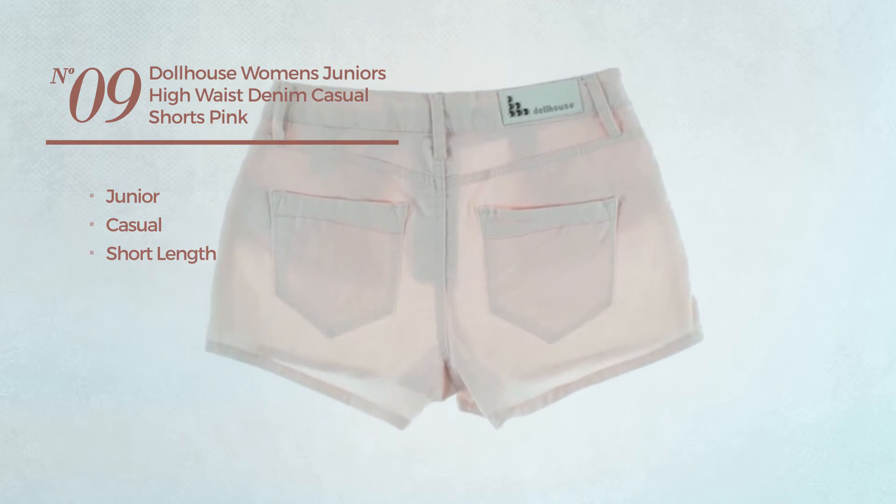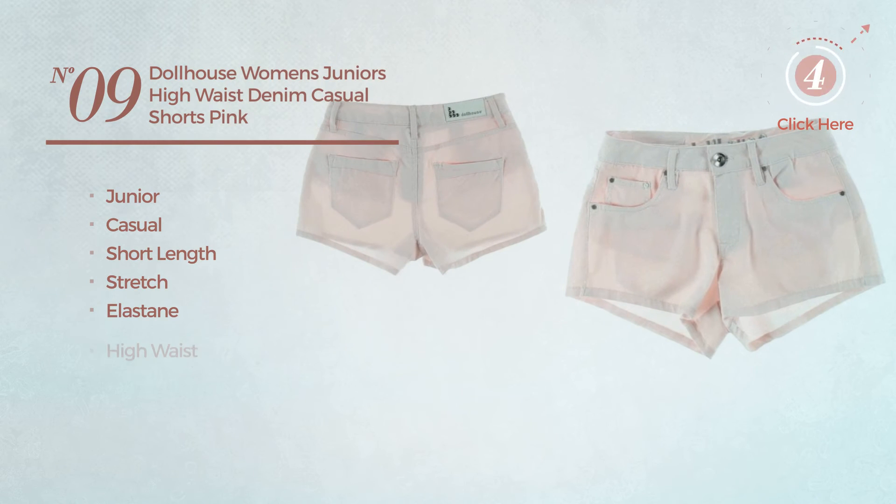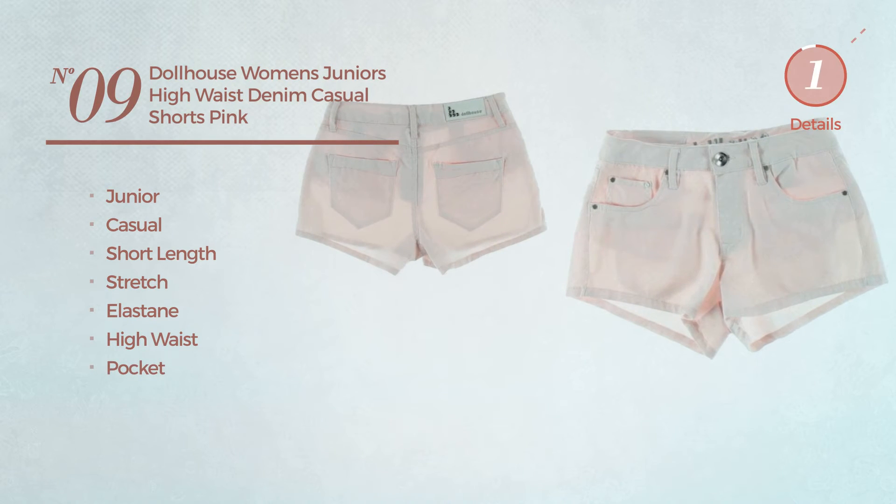Number nine: a junior casual short length shorts, crafted from stretch elastane. This shorts includes high waist and pocket. Available in four colors.